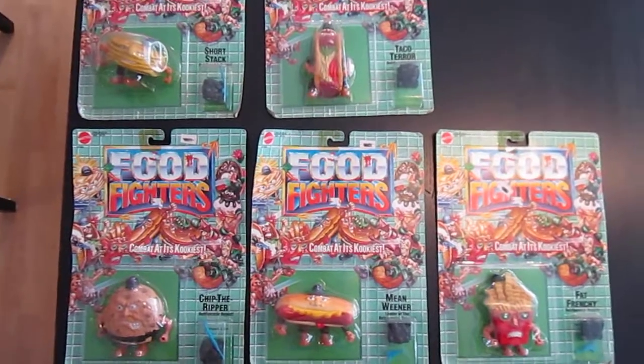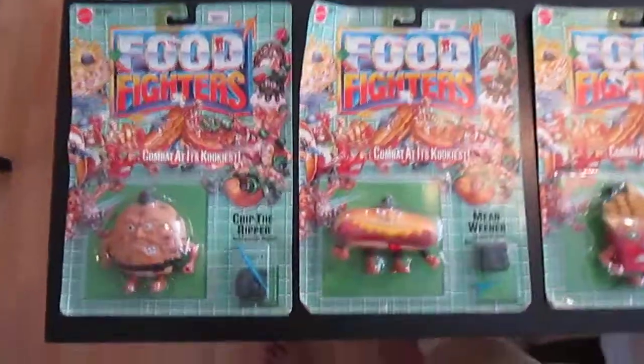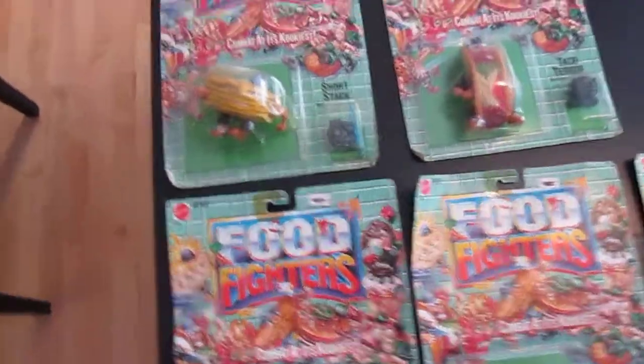I have all those — they're all carded. Some of them are starting to peel off at the corners, so they'll eventually probably come out of the package into my display.